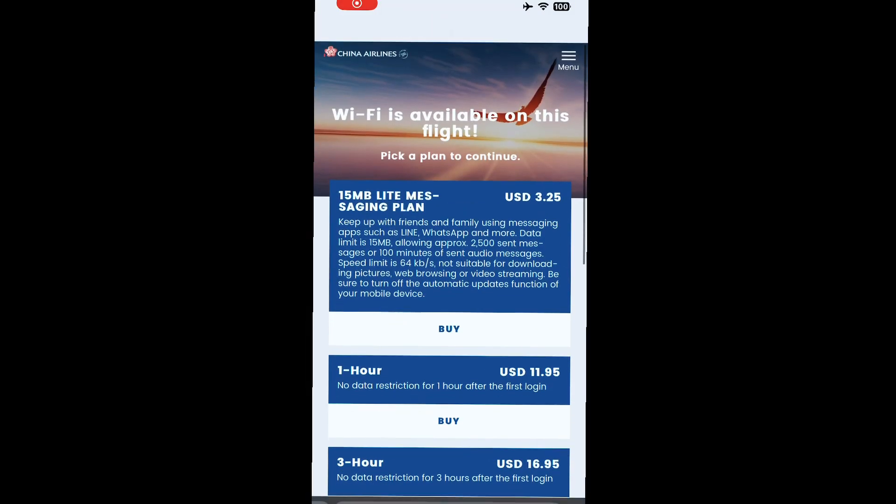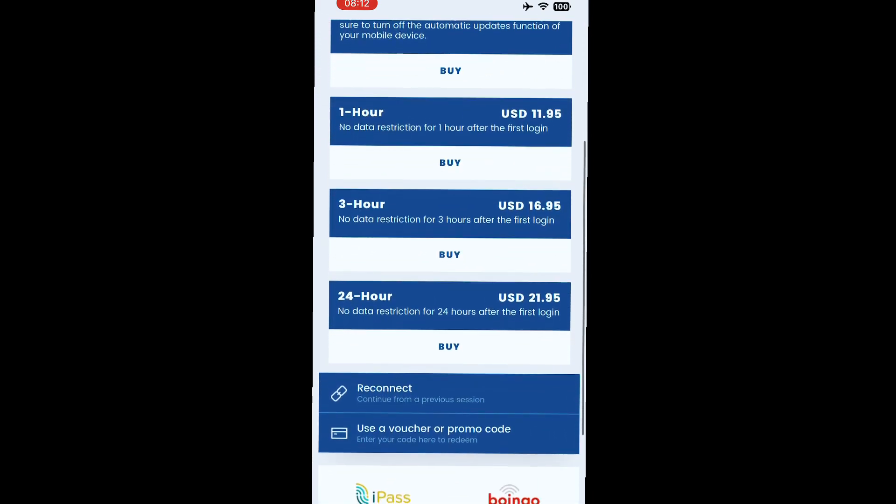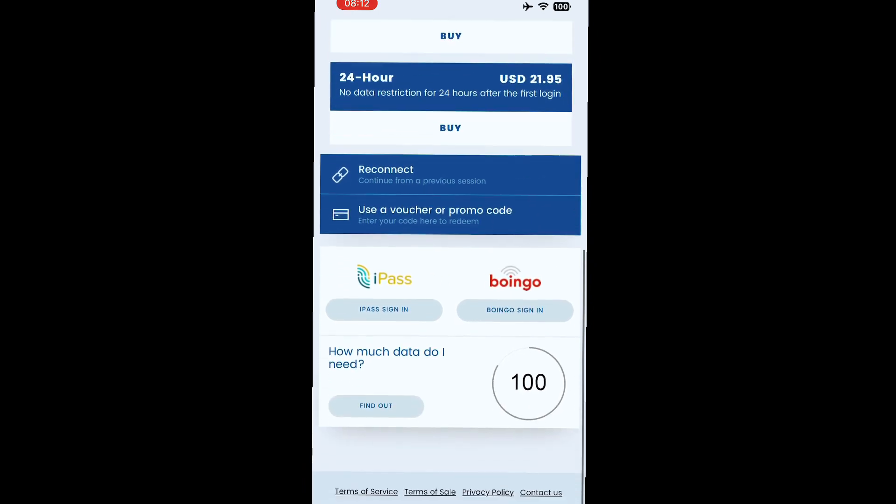China Airlines does offer some internet options as well. If you want to do some work or streaming, you can purchase the internet on board.